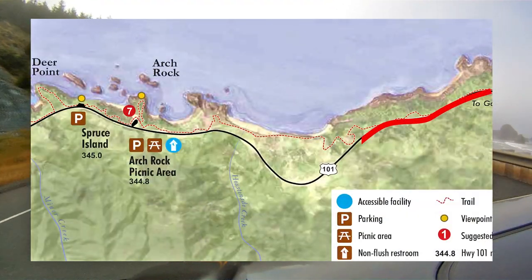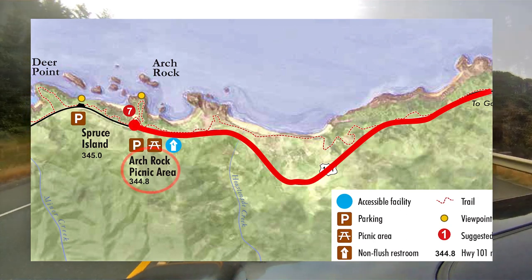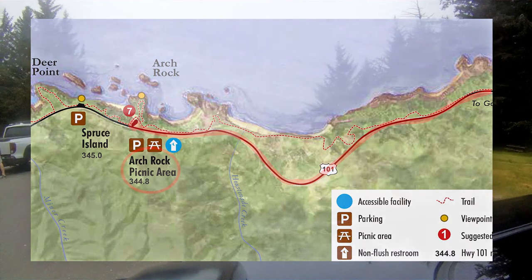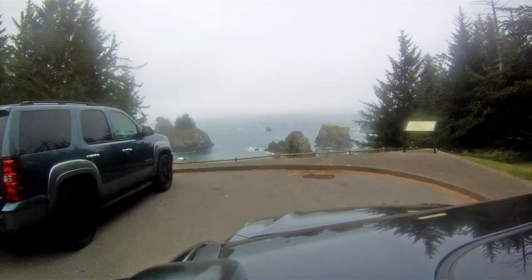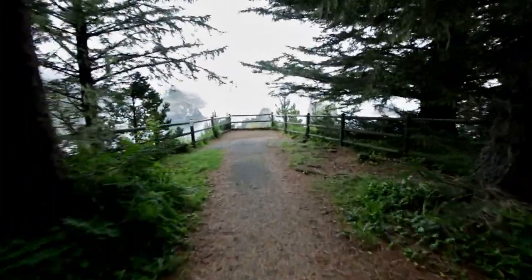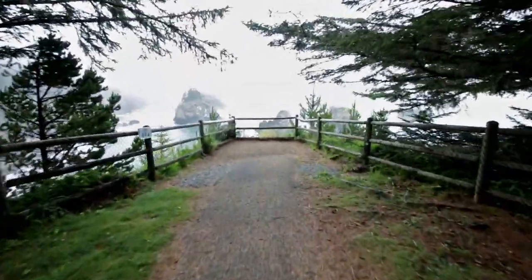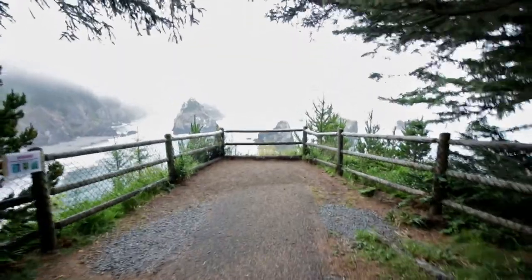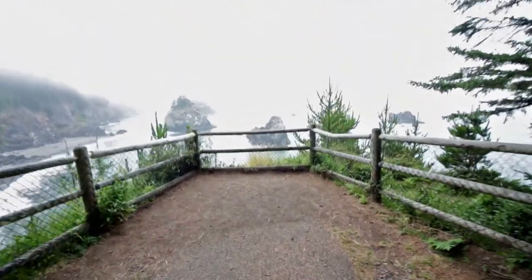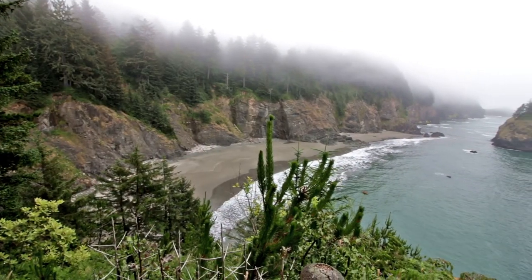Going from north to south, the first stop is Arch Rock. This is a park-in viewpoint with no hike. The beaches here are kept preserved because they are so far from the parking lot. Less people means less junk.